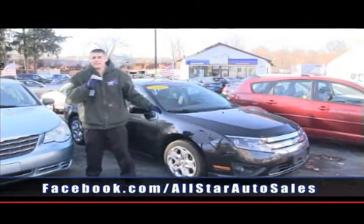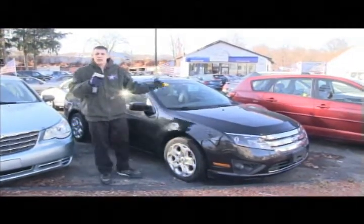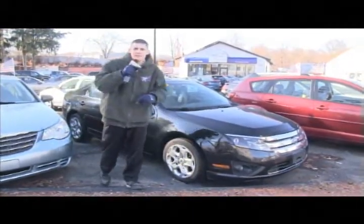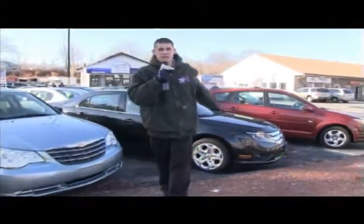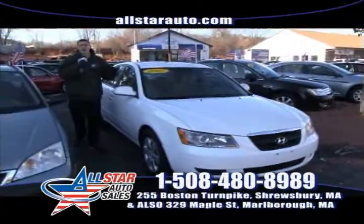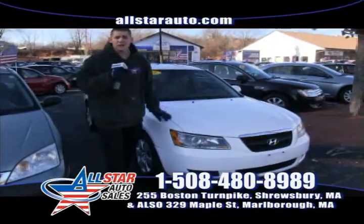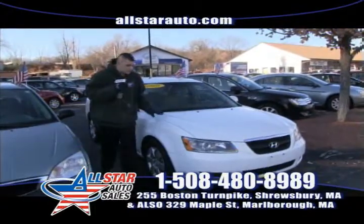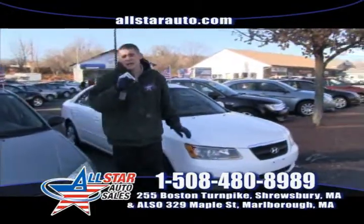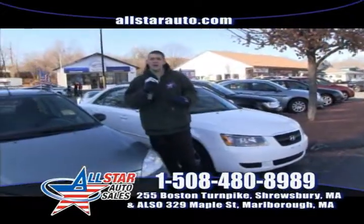First up — a 2010 Ford Fusion SE, top of the line, all the options. Give us a call at 508-480-8989. Only 60,000 miles on this gorgeous 2010 Ford Fusion. Next up we have a 2007 Hyundai Sonata V6, 3.3 liter, 30 miles a gallon, mid-sized sedan. Call us at 508-480-8989 with any questions, or go to AllStarAuto.com and fill out an online application.